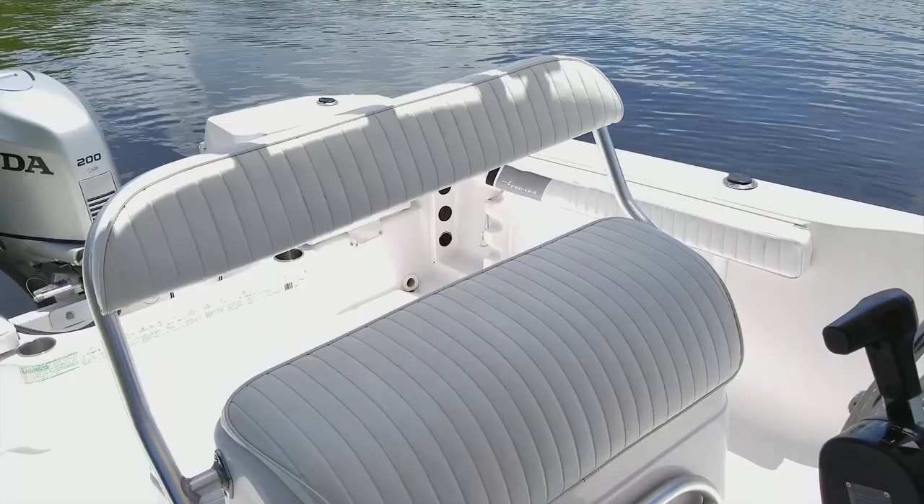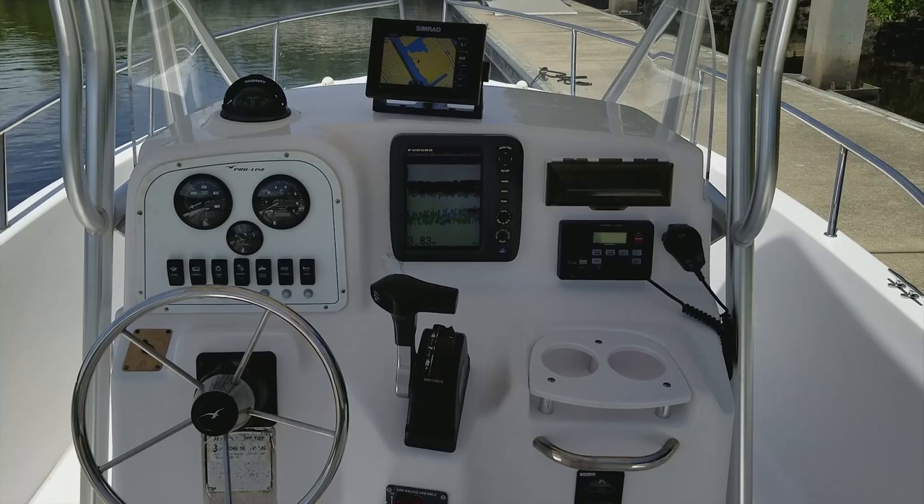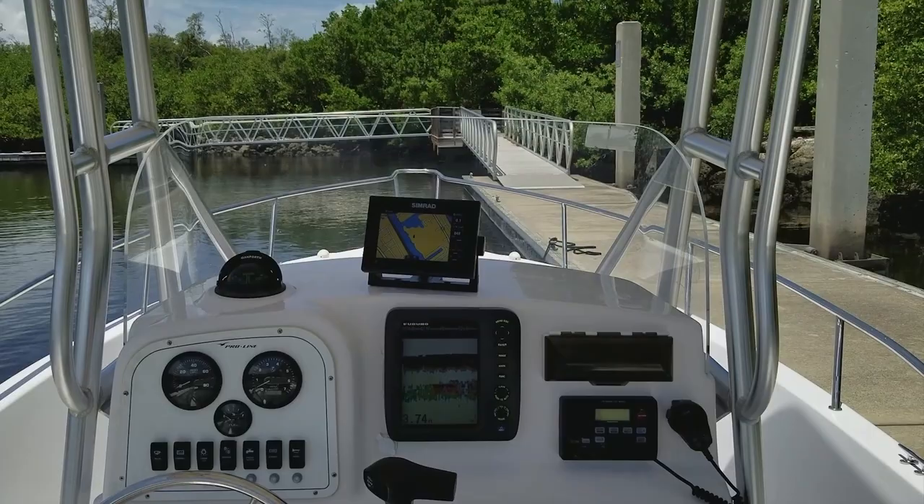Look at the helm seat and look at the vinyl — it is in immaculate condition. Look at the others on the market and note the rust stains, the mold, the mildew. Note the difference on this boat.